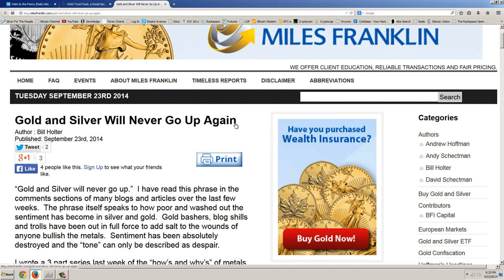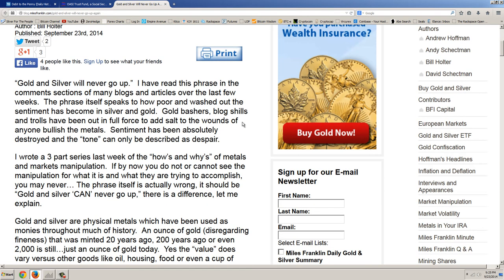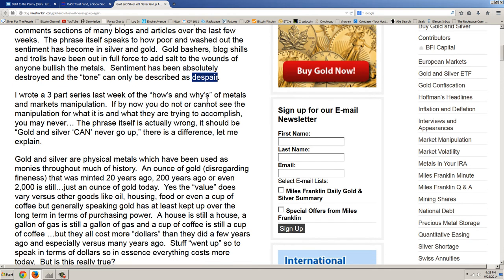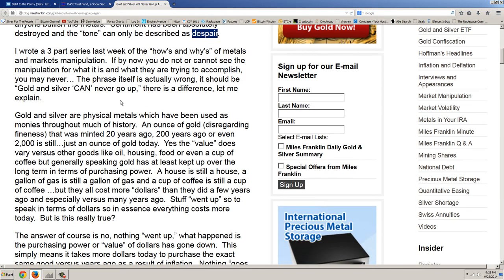They're just doing a kick-the-can-down-the-road scenario and suppressing gold and silver. So let's read this article — the most popular article on the blog today — called 'Gold and Silver Will Never Go Up Again' by Bill Holter. 'Gold and silver will never go up' — I've read this phrase in the comment section of many blogs and articles over the last few weeks. The phrase speaks to how poor and washed out sentiment has become. Gold bashers, blog shills, and trolls have been out in full force. Sentiment has been absolutely destroyed — the tone can only be described as despair. The phrase itself is actually wrong — it should be 'gold and silver can never go up.' There is a difference.